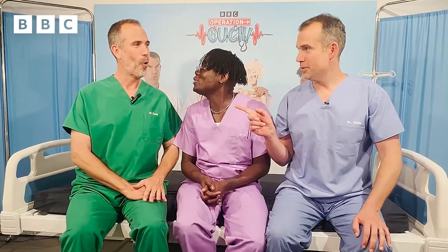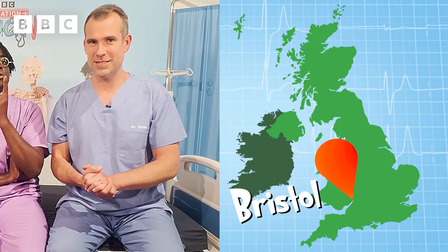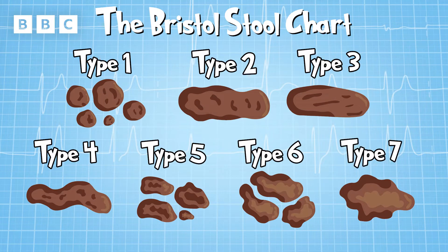What we're actually talking about today is the Bristol Stool Chart — or the Bristol Poo Chart, as we prefer to call it. This was developed in the 1990s by a couple of scholars at Bristol University, and it classifies poo into seven different types.